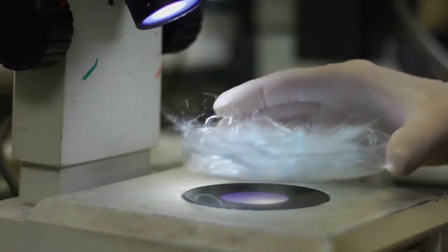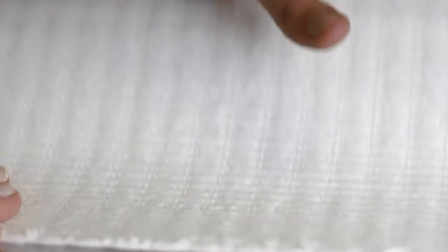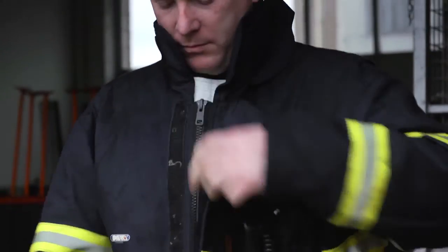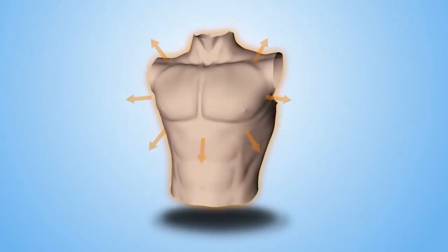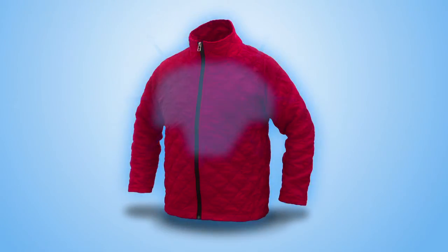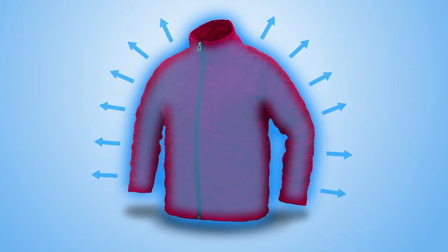CoolSorb fabric is a patent-pending SAF technology. It can be converted into a wide range of garments which are worn under heavy clothing next to the skin by personnel working in challenging environments such as fire, search and rescue, and the military. The fabric stimulates the dissipation of heat and moisture through the absorption and containment of body sweat, affording the wearer a cooling effect and directly reducing the risk of heat stress.